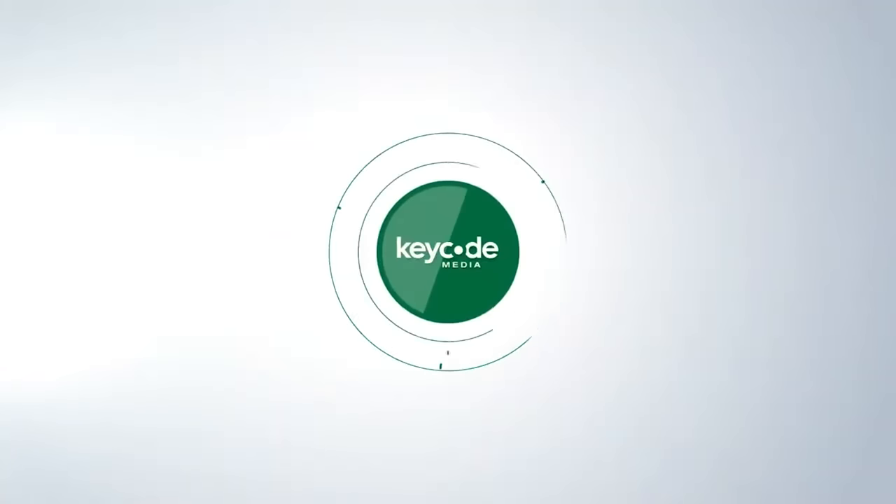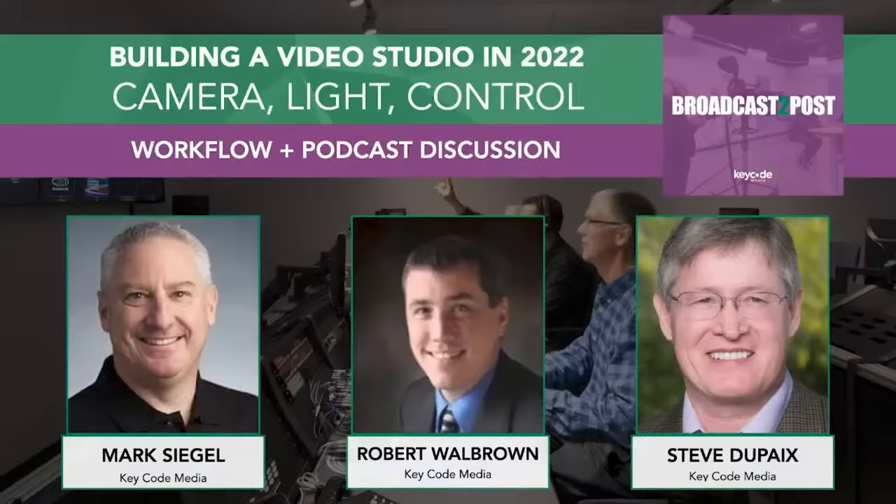A word of advice: engage with us early if you can, and then we'll get the band together soon. KeyCode Media — new broadcast post-production, keeping your head on technology.